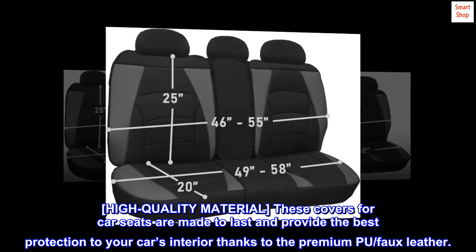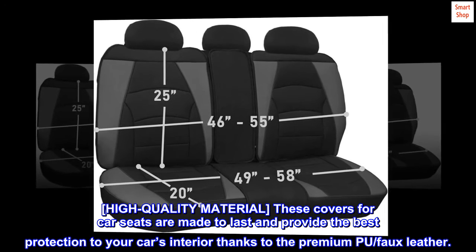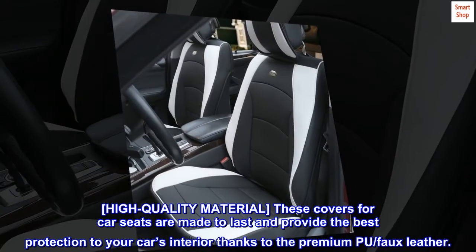High quality material. These covers for car seats are made to last and provide the best protection to your car's interior thanks to the premium PU faux leather.